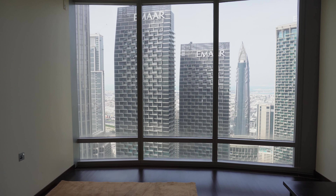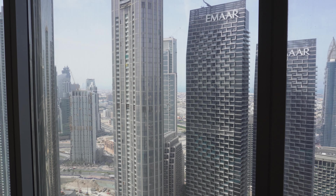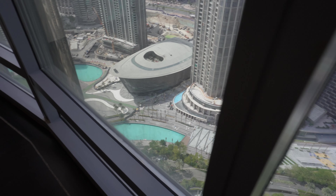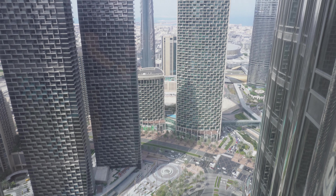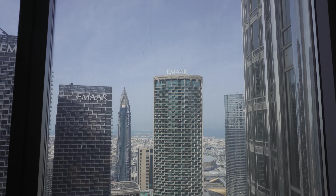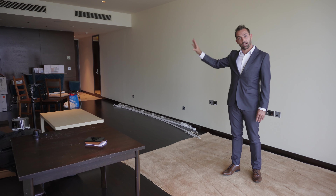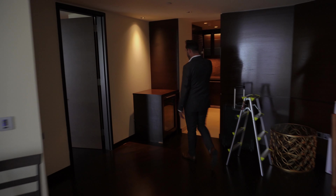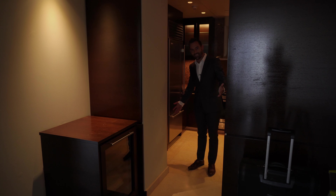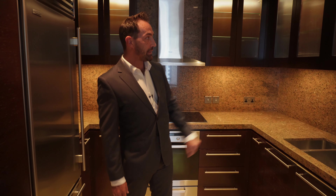Have a look at this amazing view. Here we are in the living room — that's your door entry, you've got a guest washroom on the side, some nice fitted wardrobes for extra storage, and then we've got our kitchen over here with a nice little wine cooler.